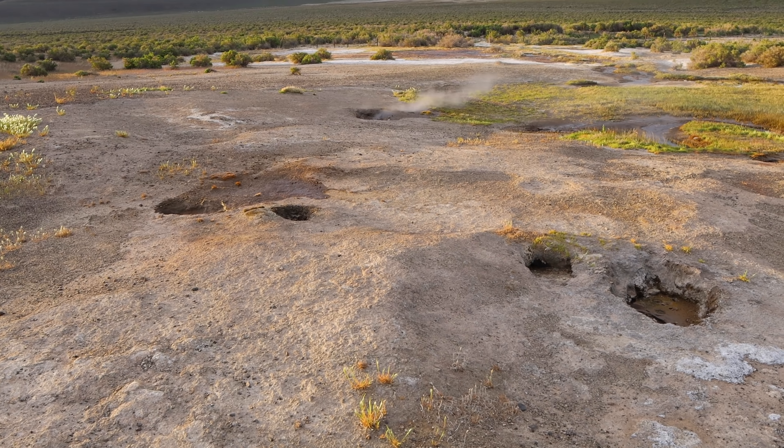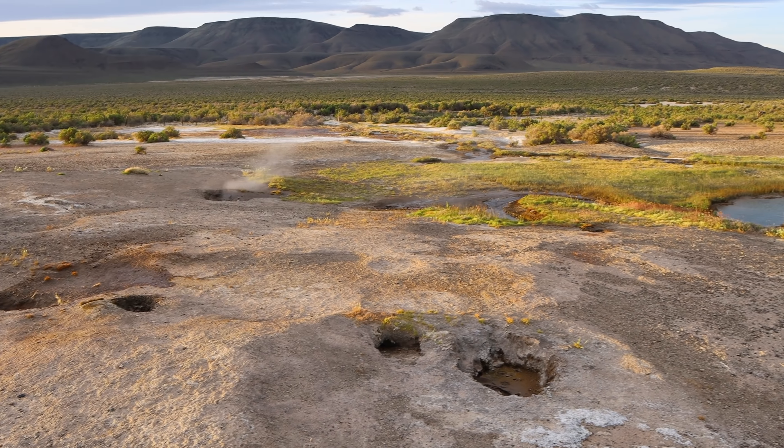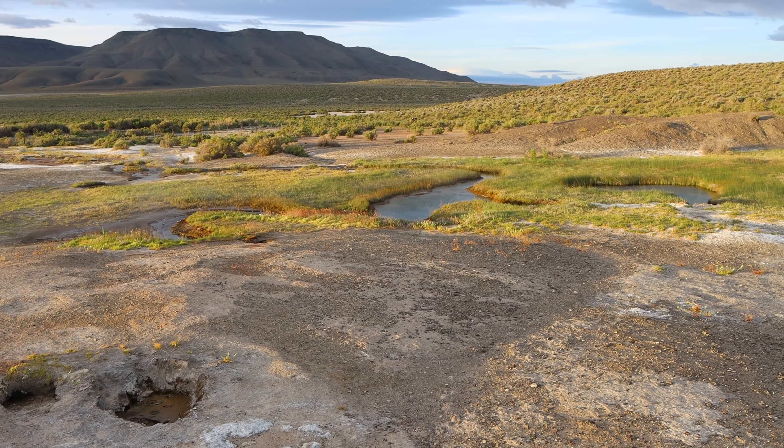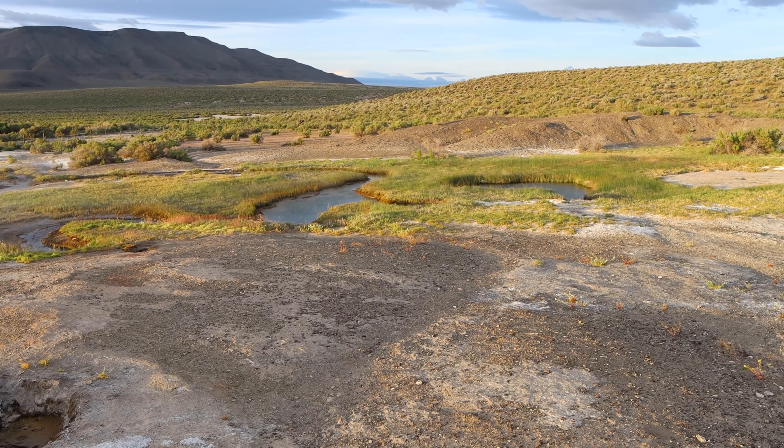There are lots of these little vents and hot springs and little bubbling pots of water. Let me show you some of the interesting geological features here.